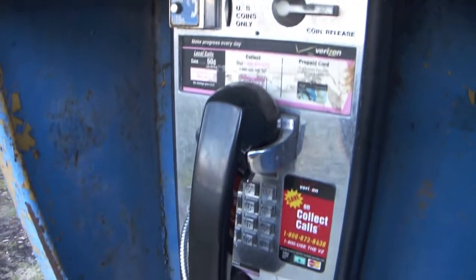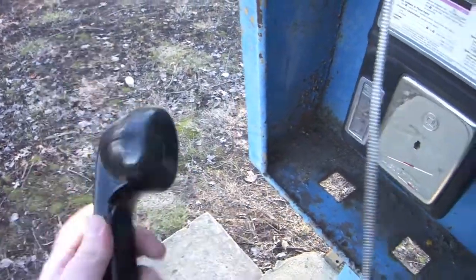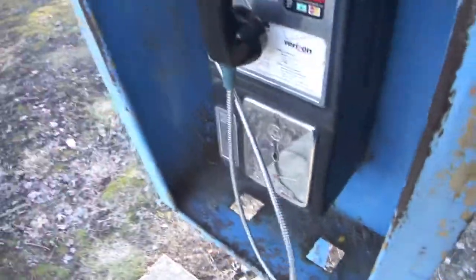And you're probably asking yourself: is it connected? It's not. There's no dial tone whatsoever. It's disconnected. The line comes in back here.